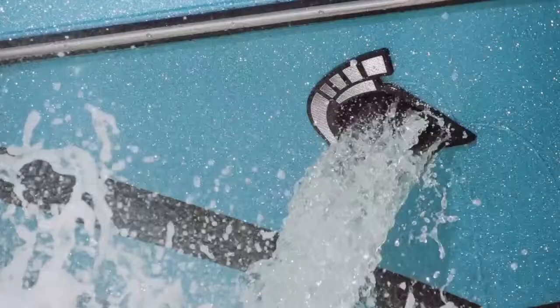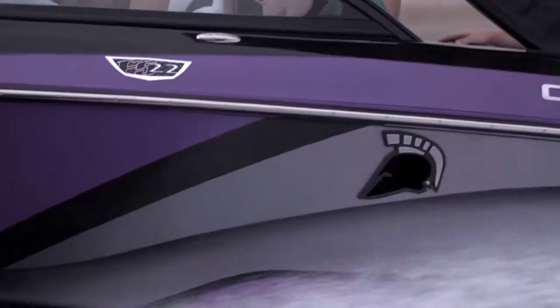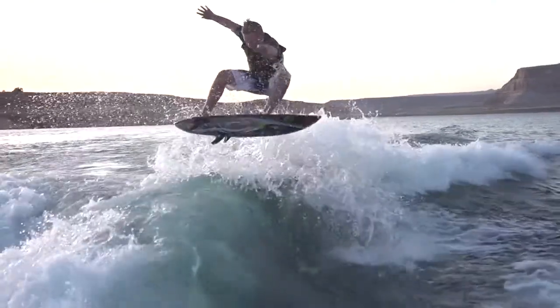Next is the Ramfill ballast. This thing fills in 30 seconds and empties in about a minute. It throws massive amounts of weight into the hull, and it works while underway, so there are no pumps to mess with. Ramfill is a huge plus on the FS 22.